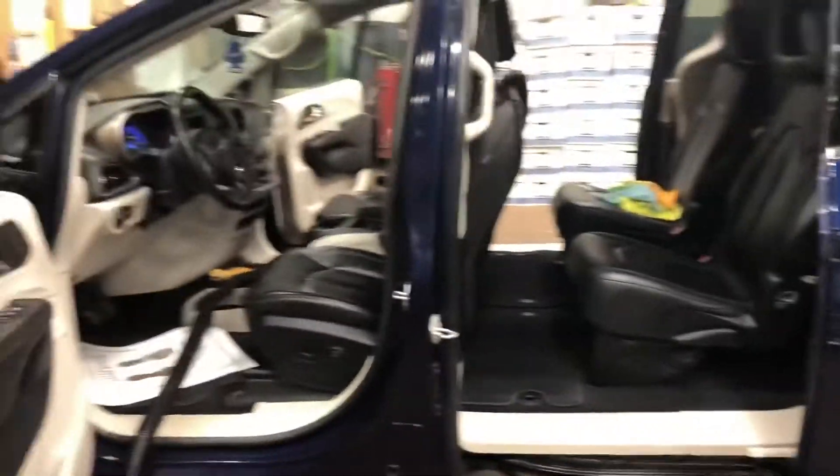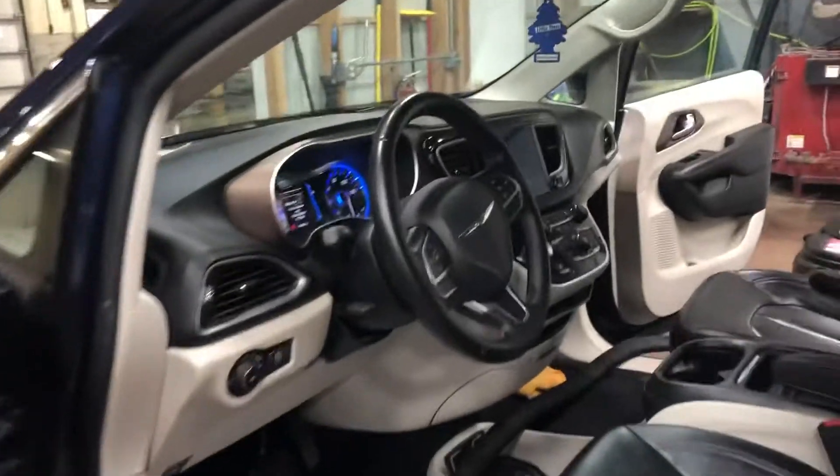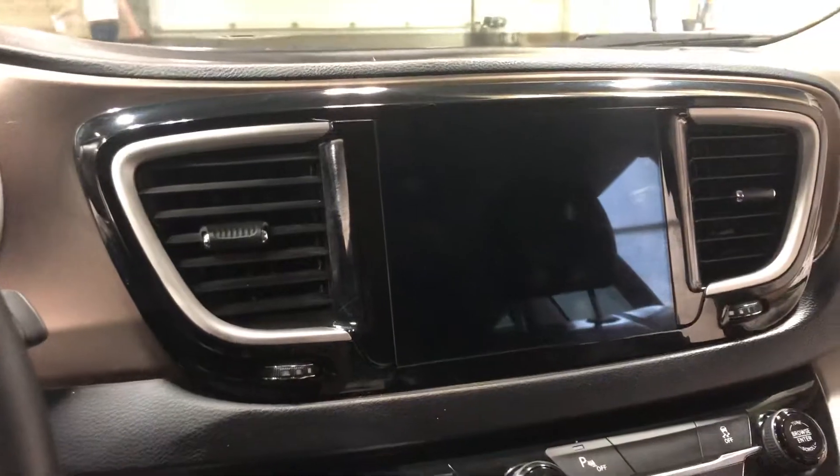We've got black leather interior here. This one does not have a DVD system in it, but you could put one in up there if you wanted one — that's definitely an option. Here is our display where your backup camera would show up.